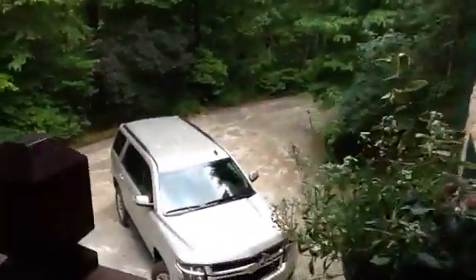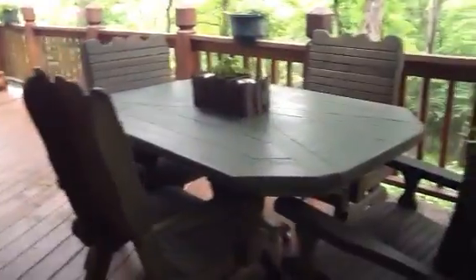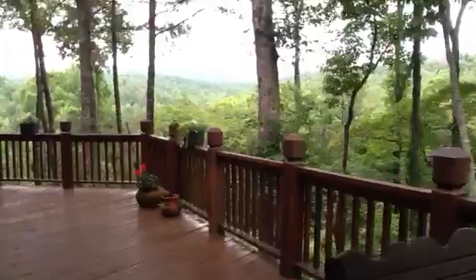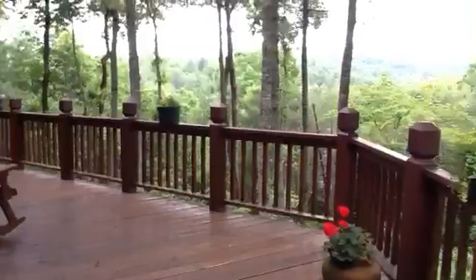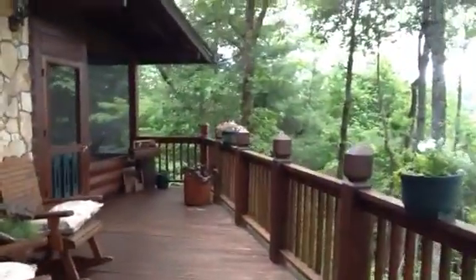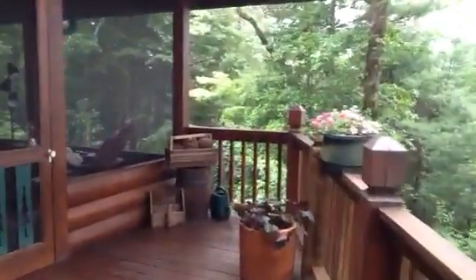Door leading out to a little sitting area with a wraparound porch. There's the parking area below the garage. Outside eating area. The deck wraps around.